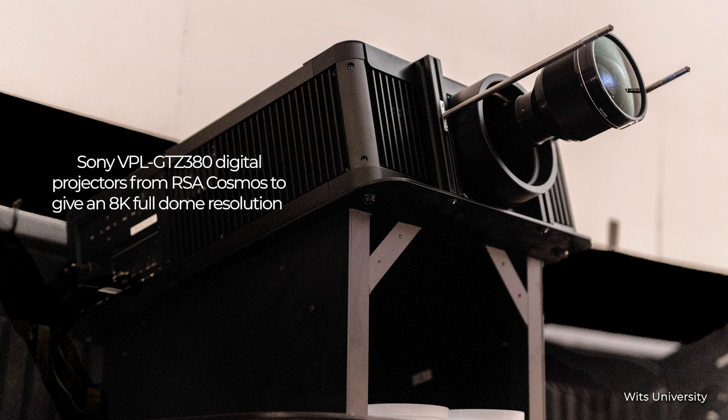It could be used for lectures as well? Oh yes, absolutely. That's why we chose this system. Where we used to have circular seating, now we've got rake seating, so you can use the venue for lectures in the front — I can even control the system from the front.